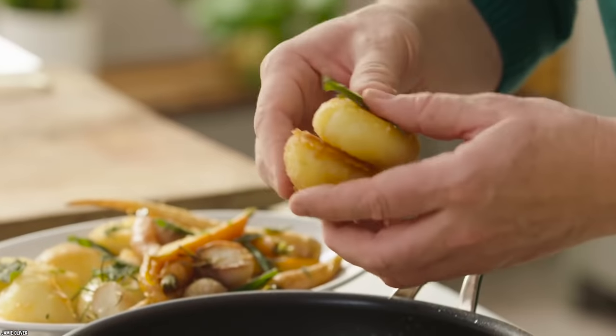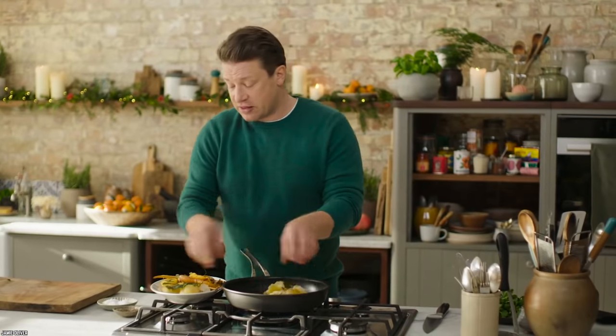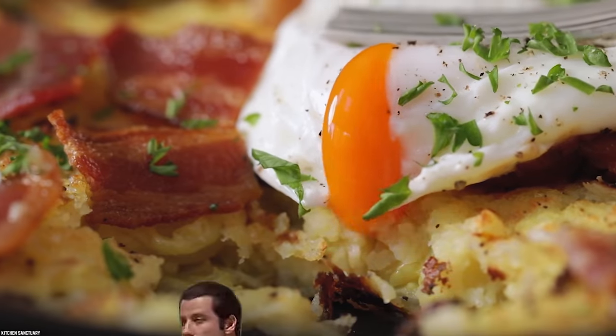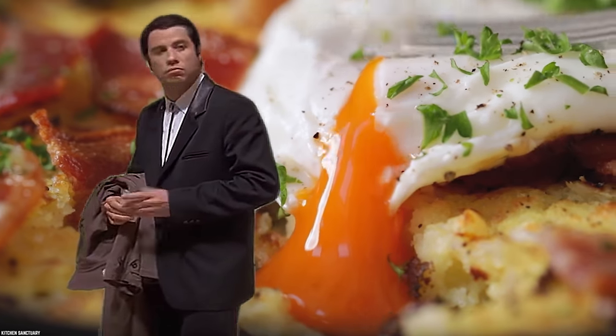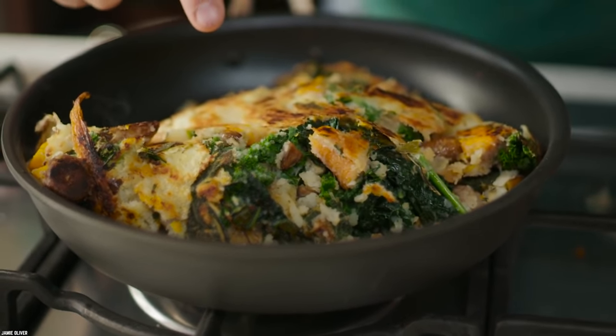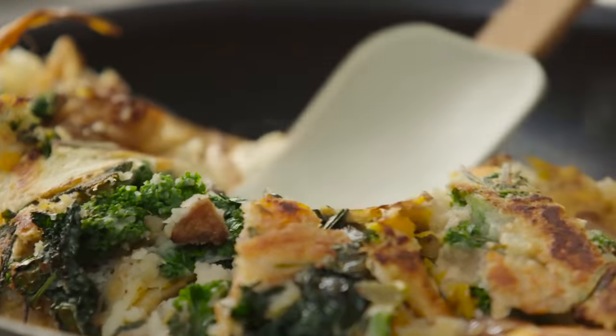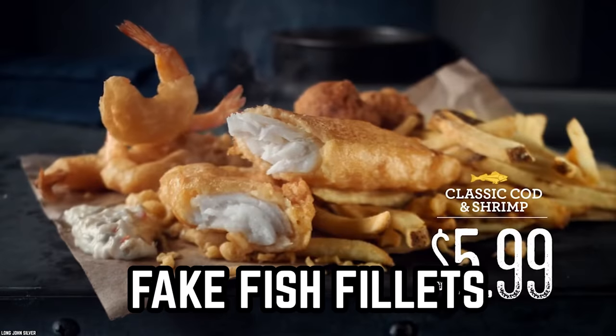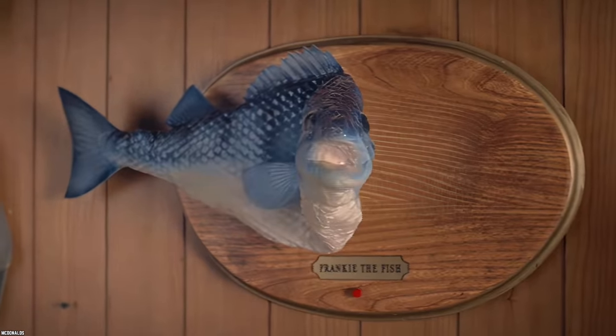Potatoes were one of the most plentiful foods available during this time, so using the humble potato as the base for a meal made a lot of sense. As for the name, supposedly the 'squeak' comes from the sound made when the mash and veggies are pushed down and flattened in the hot pan to cook them.